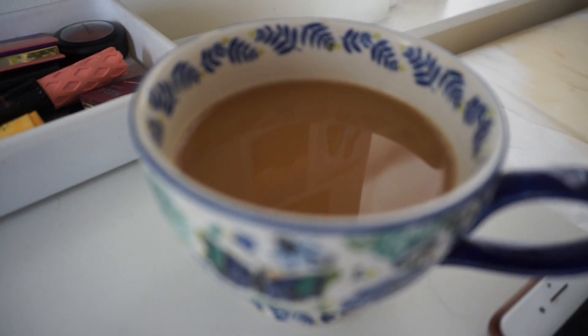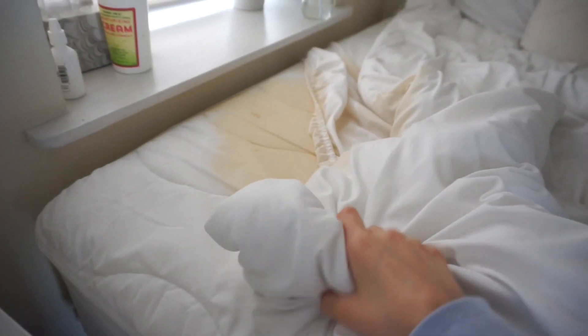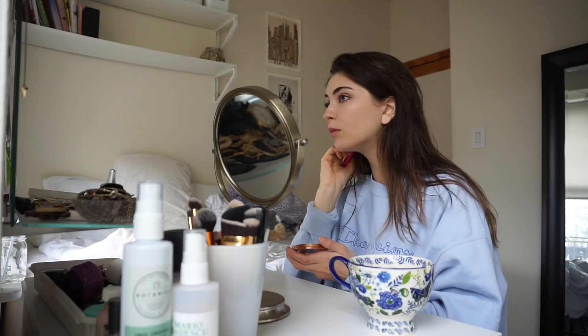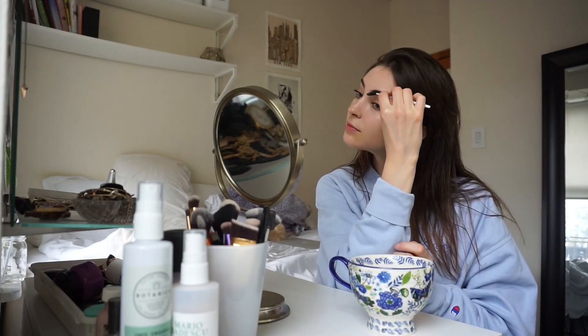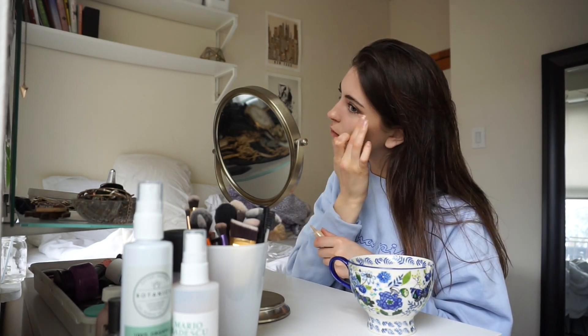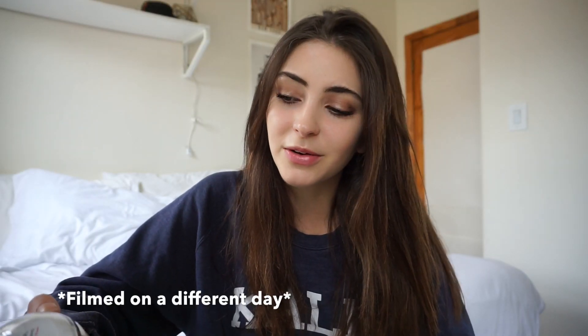Hello, coffee number two because coffee number one is over here. I just wanted to talk to you guys really quickly about hair care because recently I'm starting a challenge with St. Tropica. They're these hair growth vitamins. I'm really excited about this — I reached out to them because I heard really good things about them.